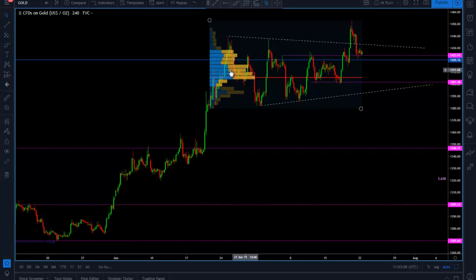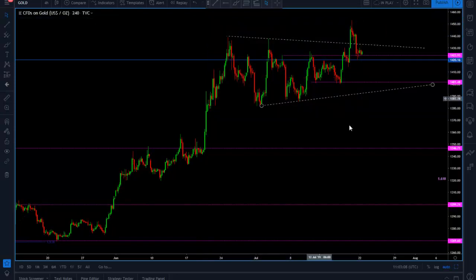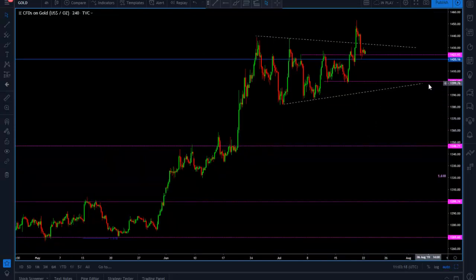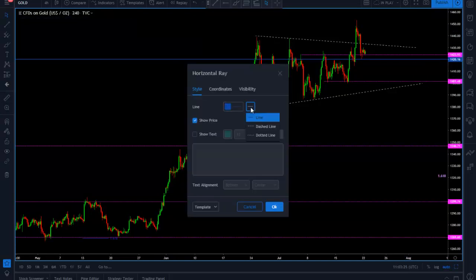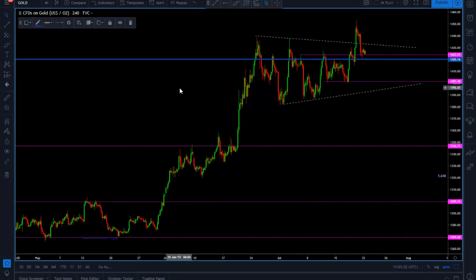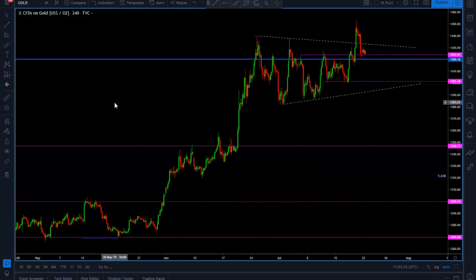For the time being there's no volume analysis that's going to be valid. What I want you to notice is that big level — the 1420 blue level. Let me thicken this level out for you, because we are going to go to the daily chart. I want to show you why I think this is quite an important level.